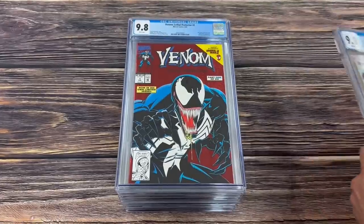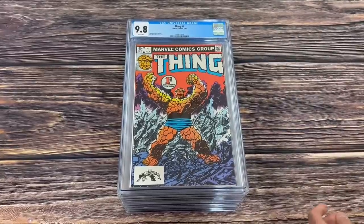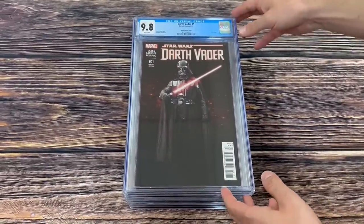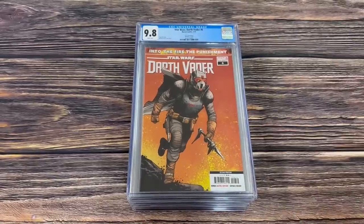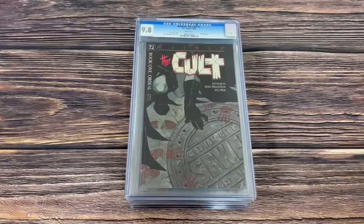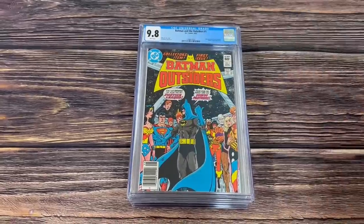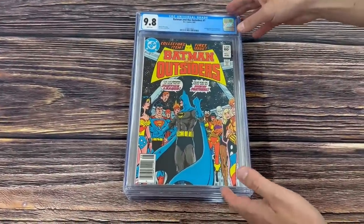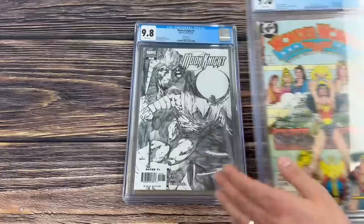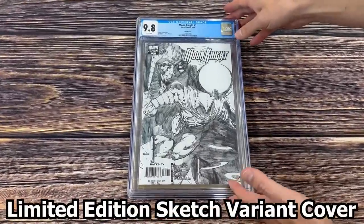Web of Spider-Man 1 in a 9.8 white. Lethal Protector 1 in a 9.8 white, first Venom in his own title. The Thing number 1 in a 9.8 white from 1983. Darth Vader number 1, first appearance of Black Kersantan, the movie variant cover. Star Wars Darth Vader number 6 — I believe this is the first Cad Bane second print. Batman the Cult number 1 in a 9.8 white, just an awesome 1980s Batman square-bound book. Batman and the Outsiders number 1 in a 9.8 white. Wonder Woman number 1, classic George Perez cover. Moon Knight number 1 sketch edition — pulled this aside just to make sure it wasn't a high ratio incentive, from 2006.